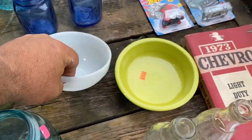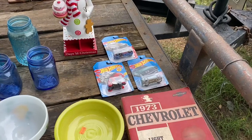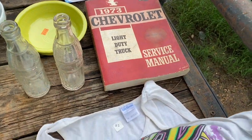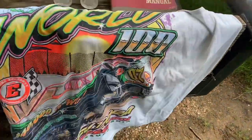There's a nutcracker — Shelly bought that. I got the Hot Wheels and a 1973 light duty Chevy truck owner's manual. Then we got a racing shirt — those always sell.